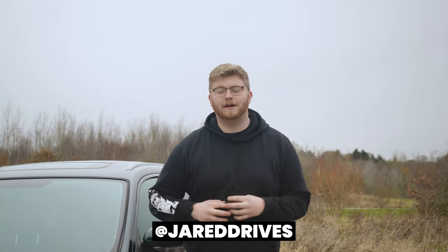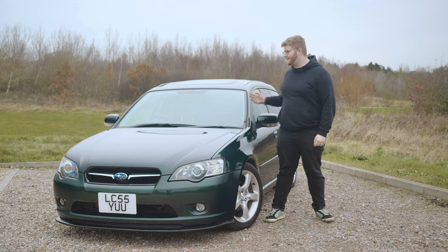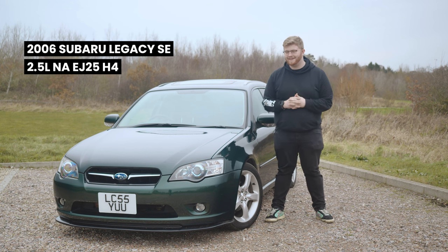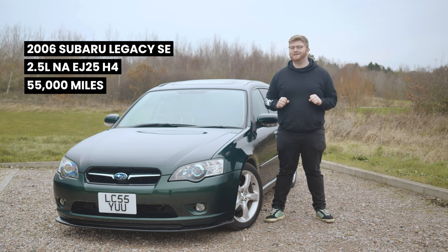Hello everybody and welcome to the Backroads. I'm pleased to say the search for a daily is finally over — I've been looking for about four months. Anyone who's been following us outside of just the YouTube channel will understand the absolute pain I've been having. Without further ado, I'd like to introduce you all to my new daily: my fourth generation Subaru Legacy Estate. It's a 2.5 SE with heated seats and 55,000 miles.